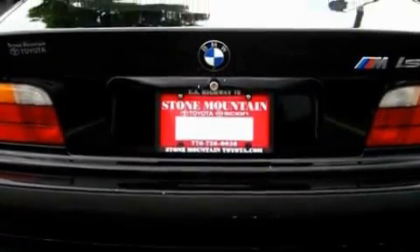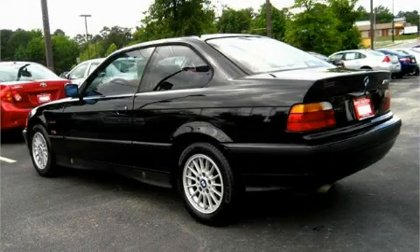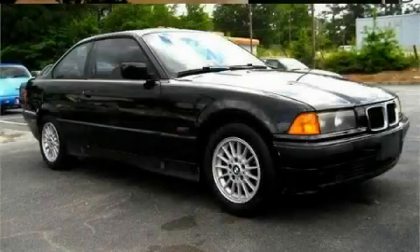It's easy to see why this vehicle is an excellent choice. Not to mention that this BMW qualifies for the Carfax buyback guarantee. Stop by today and test drive this automobile for yourself.